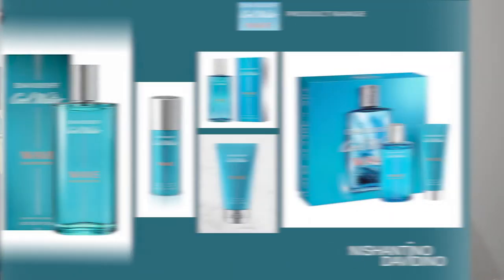As you can see, this fragrance is available in the form of a body deodorant, a shower gel, and a gift set with a shower gel and a fragrance bottle. The two bottle sizes for this fragrance are the 40 ml bottle — the one that I have — and the 125 ml bottle. I wasn't able to locate a 100 ml bottle for this.